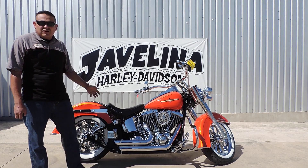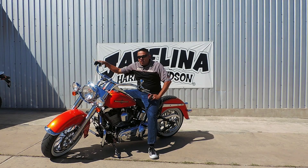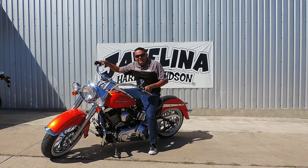This would be our Nostalgia Softail Deluxe. Thanks for checking out our Bike of the Week featuring our 2012 pre-owned Softail Deluxe. I hope you enjoyed the video — come check us out. Talk to you later. Bye-bye.